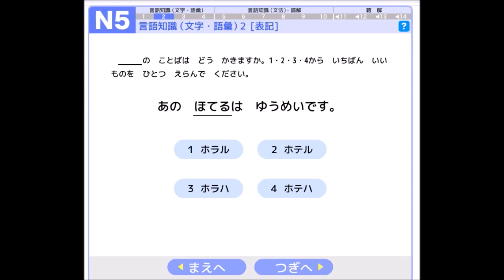The next part says 1, 2, 3, 4 から — から means 'from.' 一番いいもの means 'the best one' or 'the best choice.' ひとつ means 'one thing,' meaning 'only one.' 選んでください means 'please choose' — please choose the best one and only one, not a second choice, no two choices.